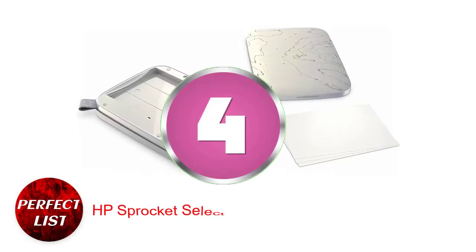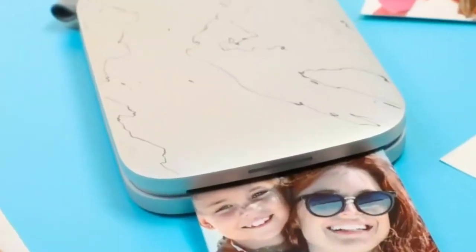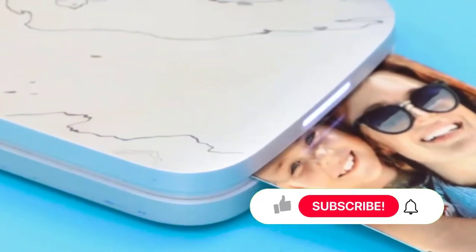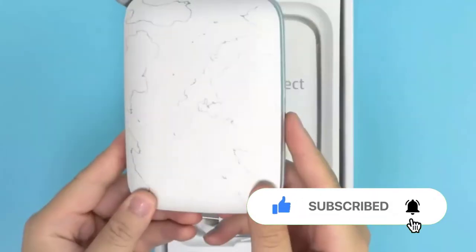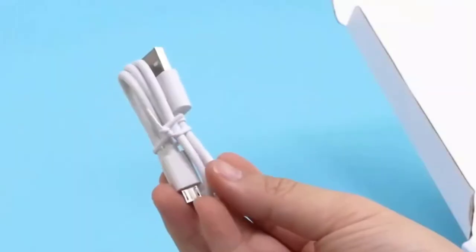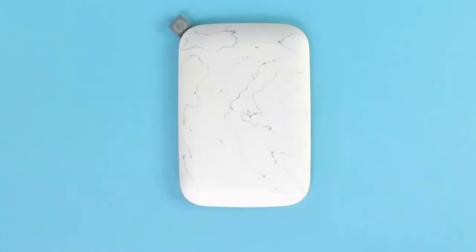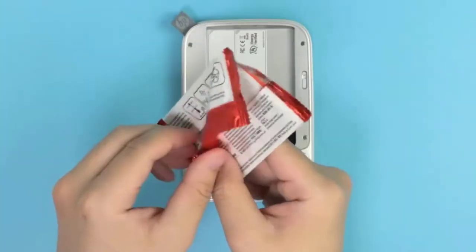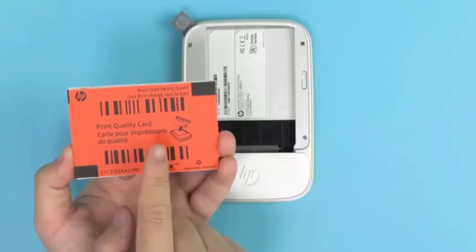Number 4: HP Sprocket Select Portable Instant Photo Printer. Although several photo printers are rather compact, the Sprocket is the most portable of them all, with dimensions of 3x4.5 inches and a weight of just 6 ounces. It is compatible with both Android and iOS and utilizes Bluetooth to print images on ZINK sticky-backed paper at 2.3x3.4 inches, allowing your photos to quickly become stickers. The photo paper can be quickly reloaded with 10 sheets at a time, and is resistant to smudging, wetness, and tearing, offering increased longevity as a result.